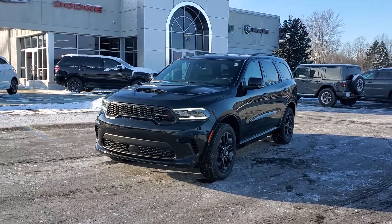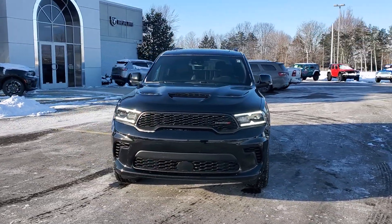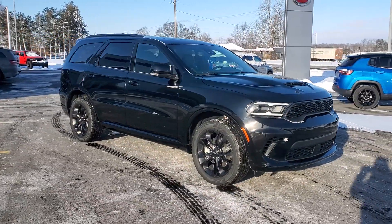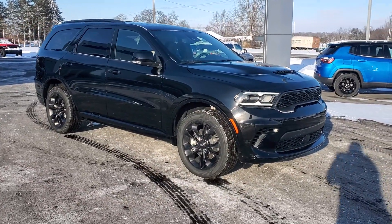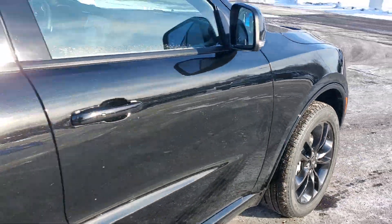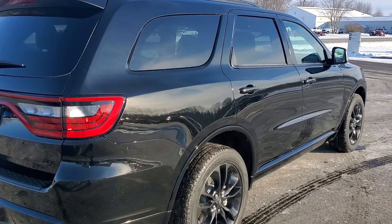Look no further than the 2024 Dodge Durango — the powerful full-size three-row SUV that blends rugged capability with refined, state-of-the-art comfort. The following are some of this vehicle's highlighted options.